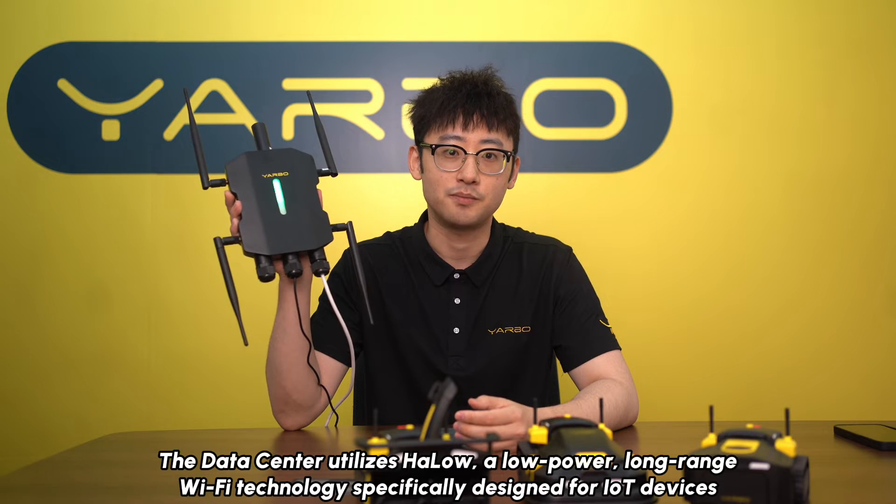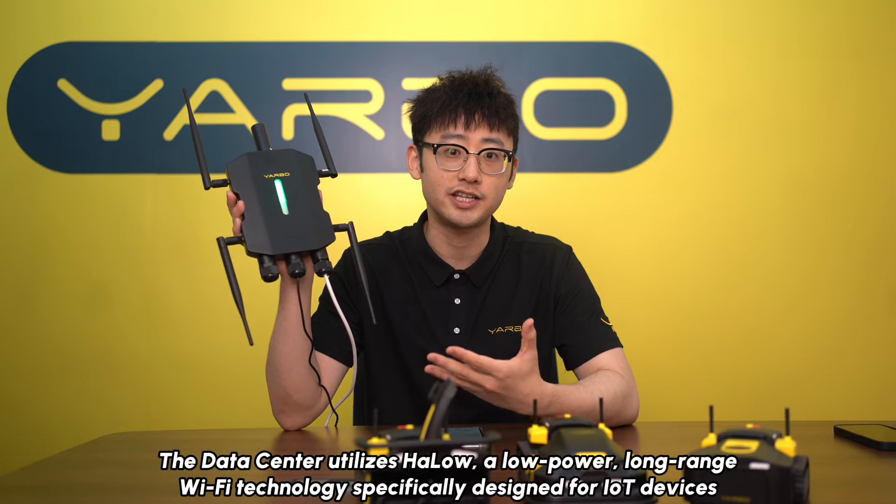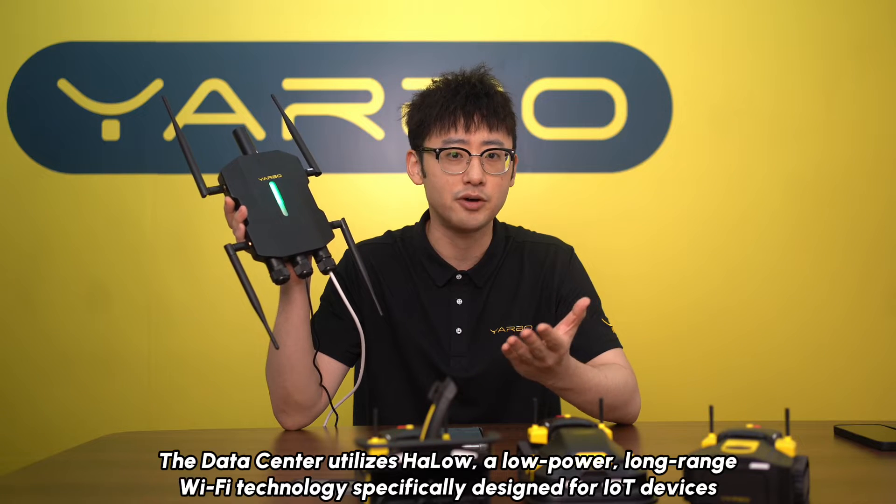The data center utilizes HALO, a low-power long-range Wi-Fi technology, specially designed for IoT devices.